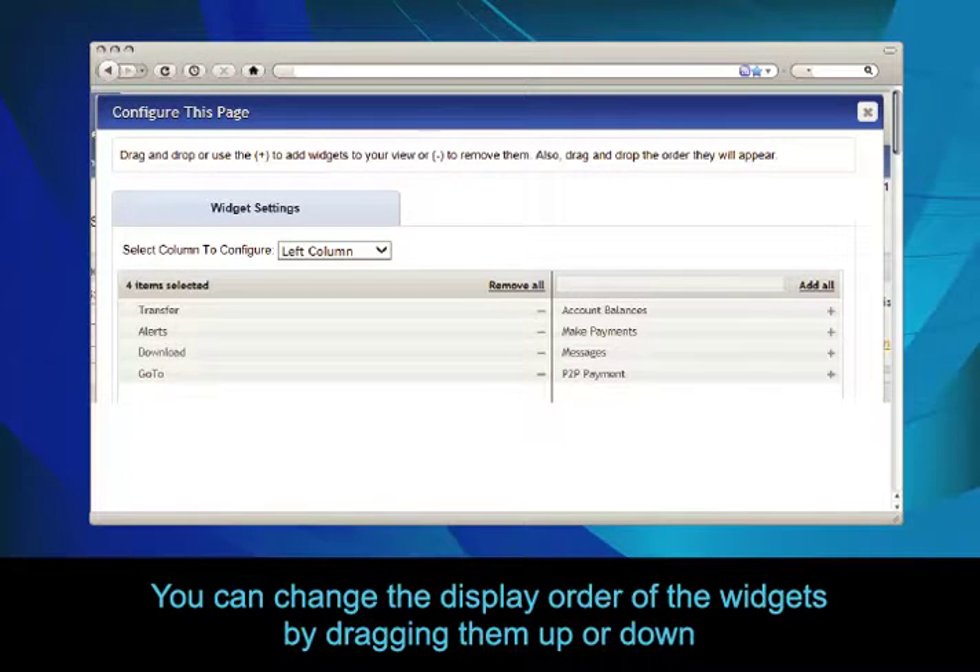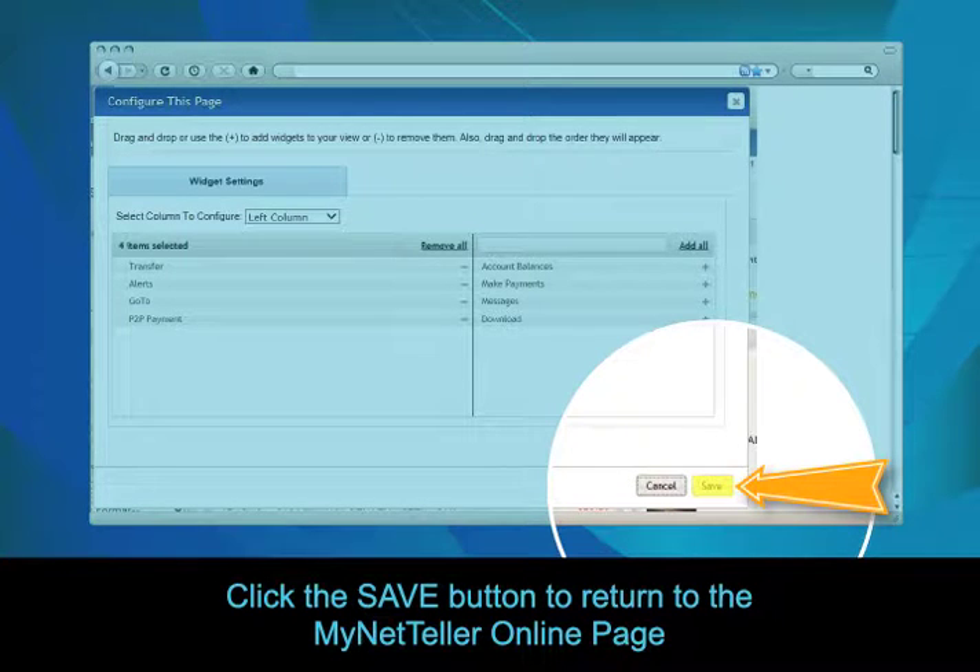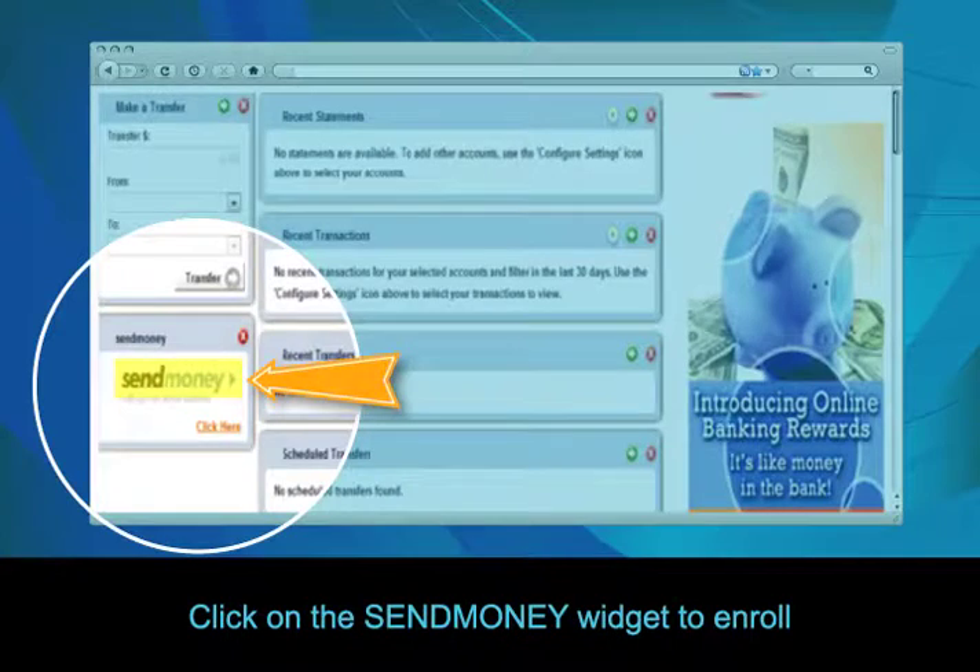To change the display order of the widgets, simply drag them up or down. Click the Save button to return to the MyNetTeller online page. Now click on the Send Money Widget to enroll.